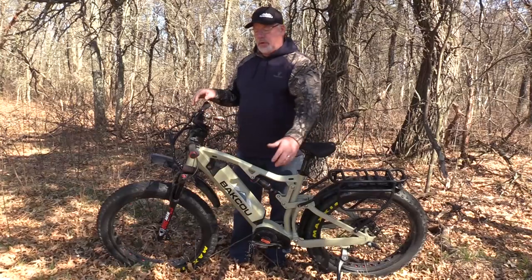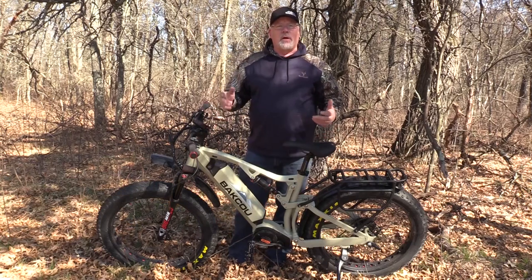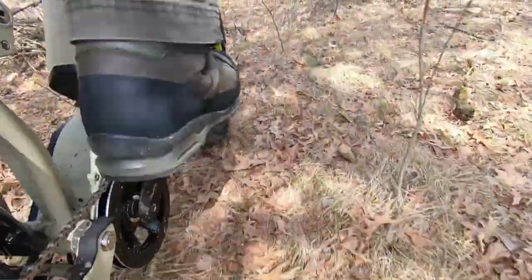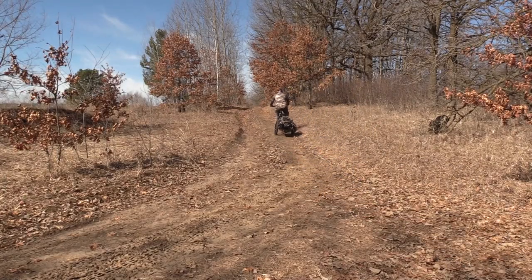This bike on a charge will go about 40 miles, and it depends on how much you pedal and how much you use just the throttle. You can use this bike three ways: you can just pedal it like a regular bike, or you can use the electric motor to propel you without pedaling. The third way is the way I use it about 90% of the time — pedal assist — where when you pedal it's adding power to your pedaling. It's like you feel like you're Superman. You can go up steep hills and pull loads with it. That's the way I use it most of the time, and the battery lasts a little longer.